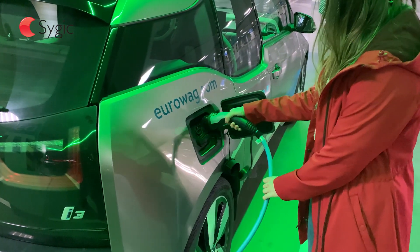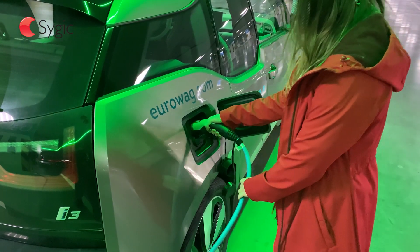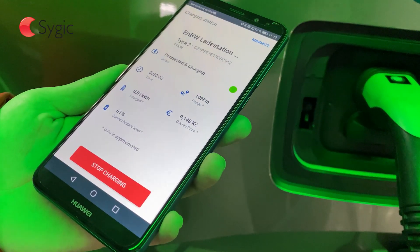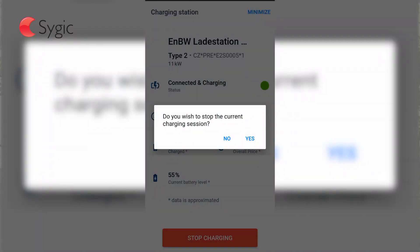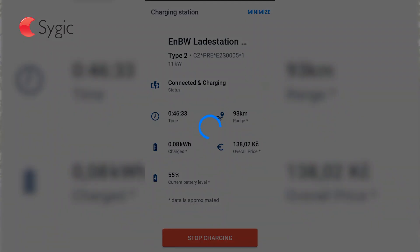After you start charging your car, you can go and grab some coffee and drink it in some beautiful, socially distant place. When the battery in your vehicle reaches a certain level, you will get a notification from our app that charging is finished. Then just tap on the notification and pay for the service right away while you are walking to your car.